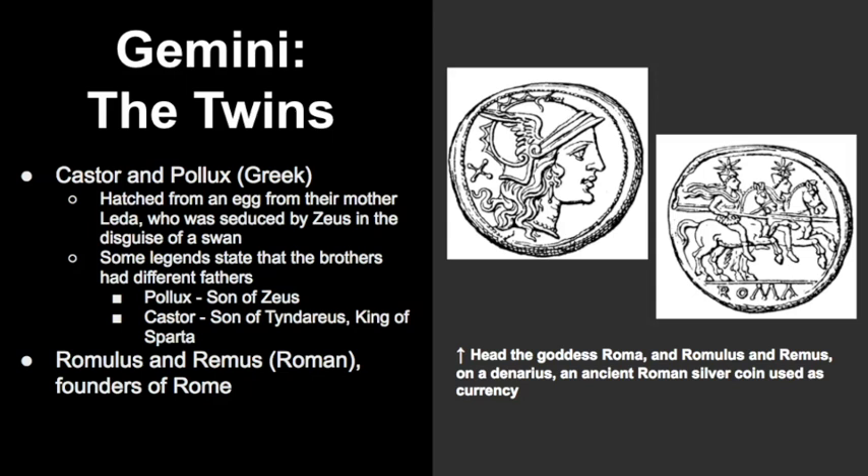Both boys were supposedly hatched from an egg after their mother, Leda, was seduced by the Greek king of the gods Zeus when he was disguised as a swan. If you have heard of Helen of Troy, the beautiful woman who created a very large war, she was known as the sister to the twins.